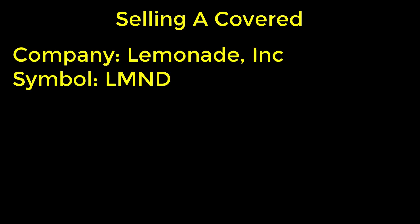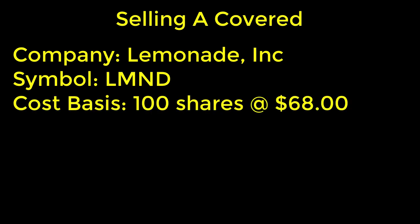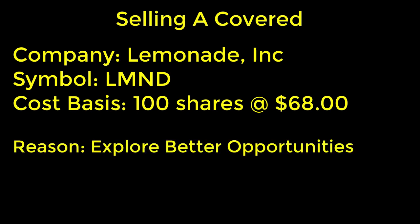Here are the details for the option trade I'm considering. I want to sell a covered call for Lemonade Incorporated, stock symbol LMND. My cost basis is $68 per share and I own 100 shares. The reason I want to sell this covered call is I feel there are better opportunities out there — I'm getting a little tired of owning this stock and think my money could be better used somewhere else. So if I could sell these shares through a covered call that would be great.